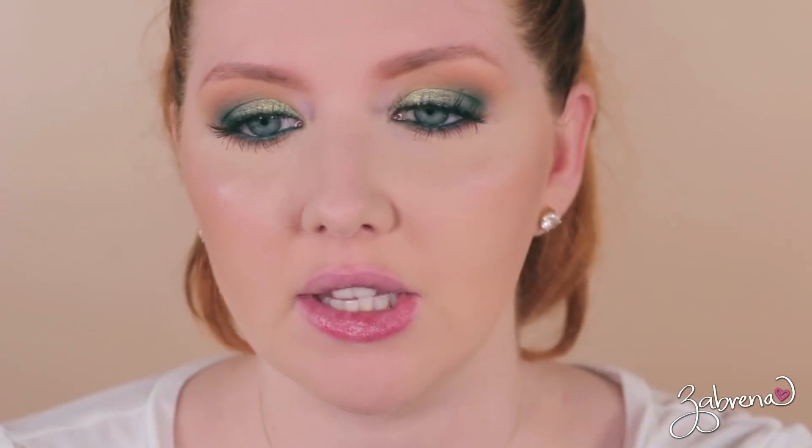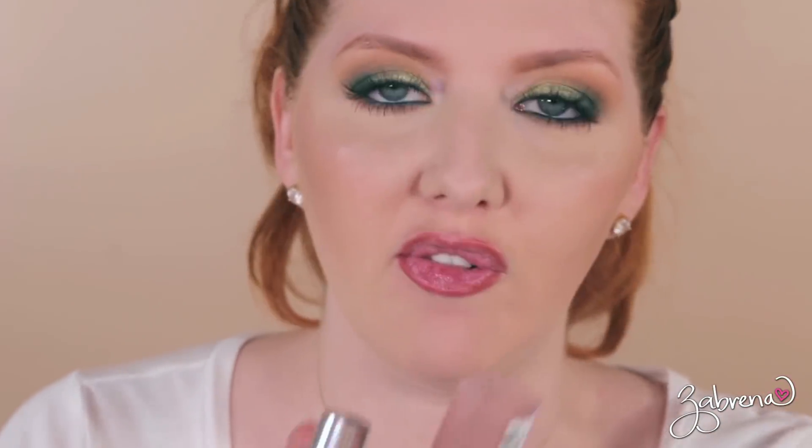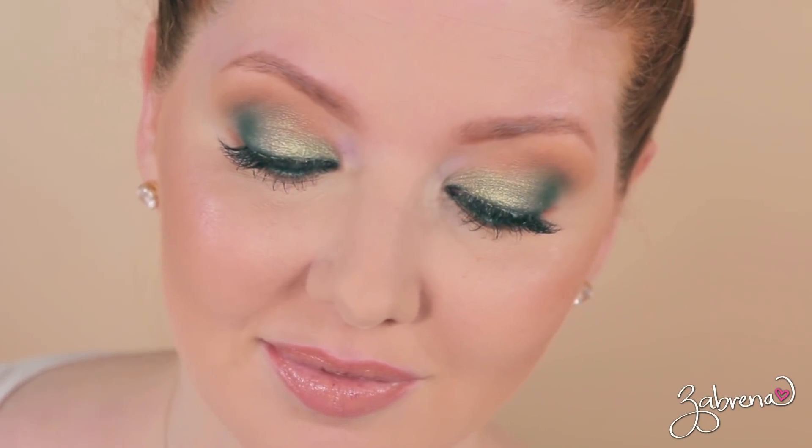For my lips, I'm going with one of the Flower lip liners in the shade Toffee, paired up with my favorite nude lipstick from the Maybelline line in the shade Blushing Beige.